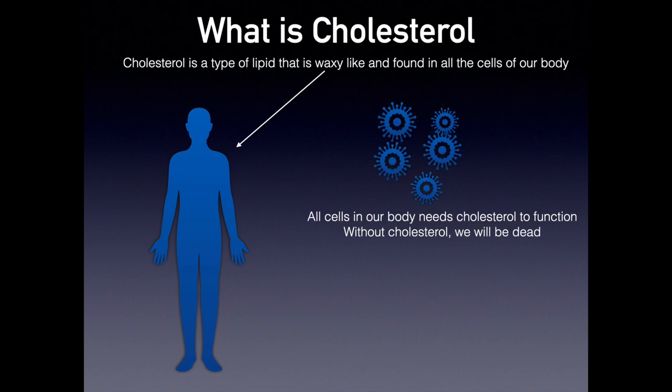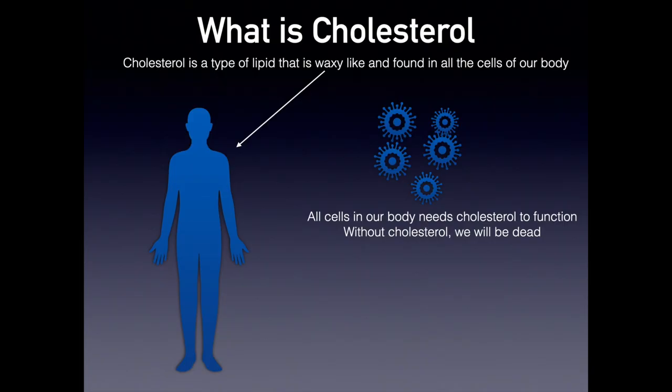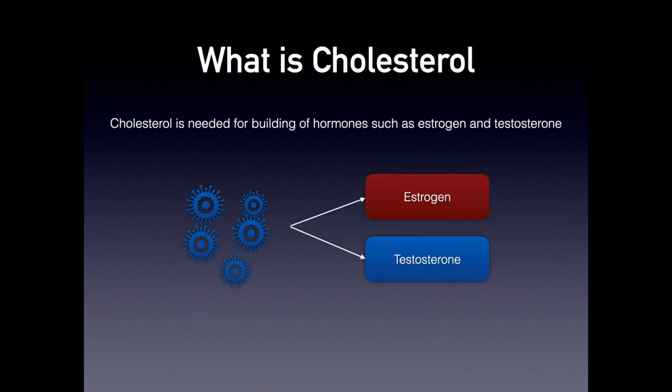Do you know that the majority of cholesterol is produced by our body? In fact, 80% of it is produced by our liver and our brain, as well as some other organs. This 80% comes essentially from our own production, and 20% comes from our dietary intake — like when we consume eggs or cholesterol-rich foods. Cholesterol is also needed to produce hormones such as testosterone in males, estrogen in females, and progesterone — all essential hormones for which cholesterol is an important building block.